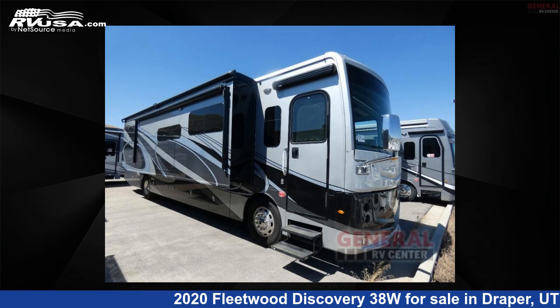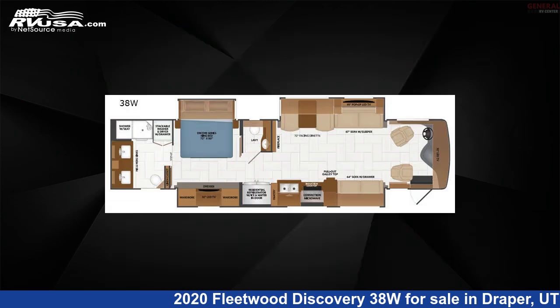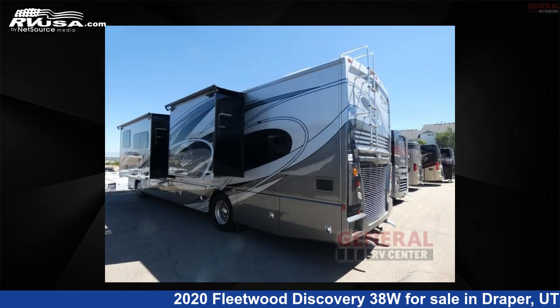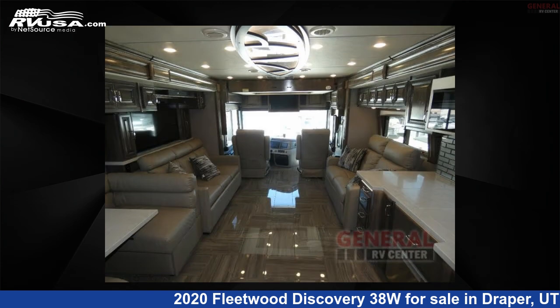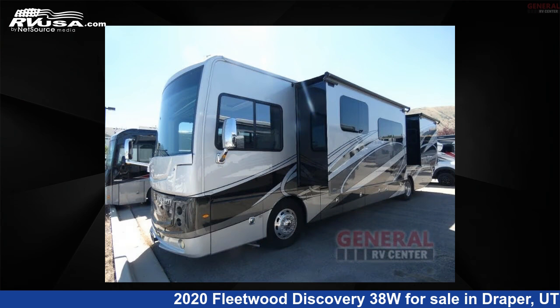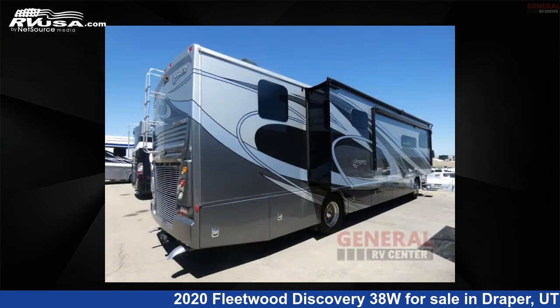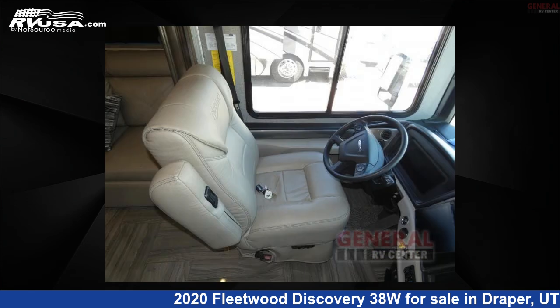This 2020 Fleetwood Discovery 38W is a Class A RV located in Draper, Utah, 84020, and is offered for sale by General RV Center. Click the link in the video description to visit rvusa.com and see more photos as well as the current price. This used Fleetwood is 40 feet 0 inches in length and features sleep 7, slide out, and 105 gallons fresh water capacity.